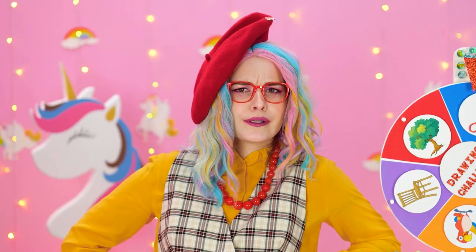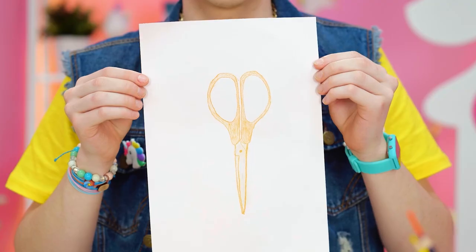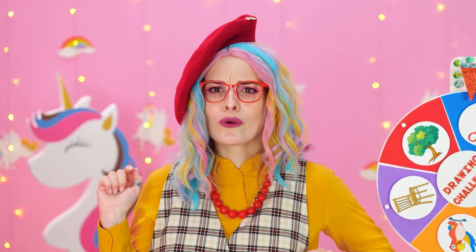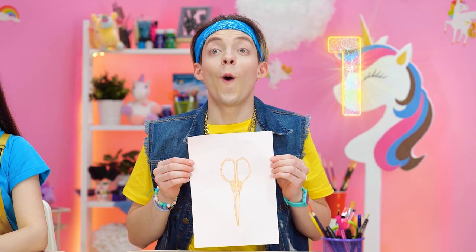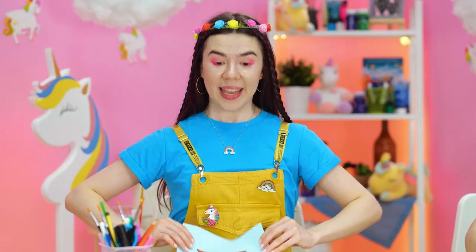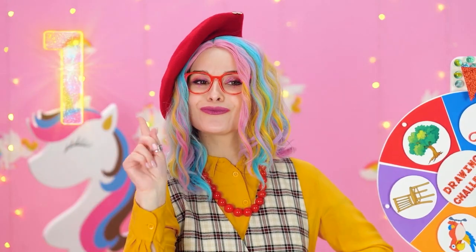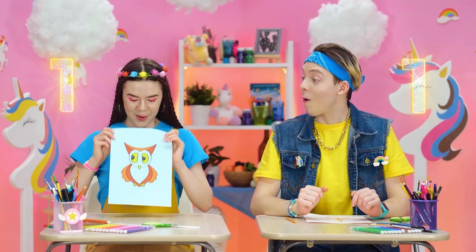Show me your drawings! Do I have to? I did my best. Excellent work, Matthew! One point! Wow, thanks! Your turn! I've tried something different. Oh my! So inventive! One point! Yes! I'm so happy!